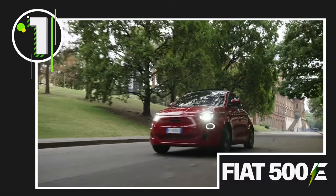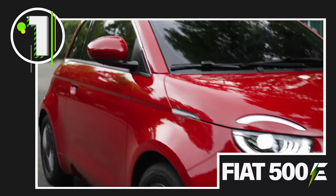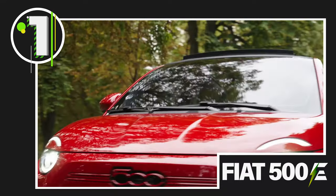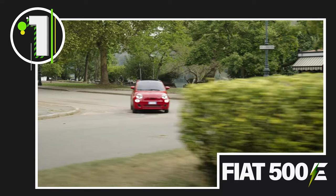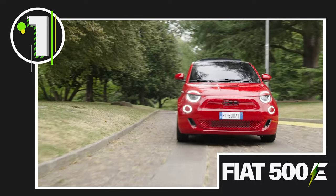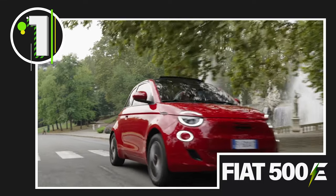And at number 1, the Fiat 500e. The Fiat 500e is undoubtedly one of the best small electric cars on the market today. Full of charm and character, the 500e is perfect for inner city driving, and a range of 186 miles makes it the ideal car for darting around town and short commutes into work. Available for just over £26,000, the Fiat 500e is a relatively affordable option for anyone looking to make the switch to an electric car.